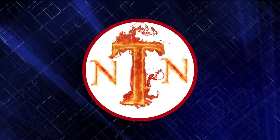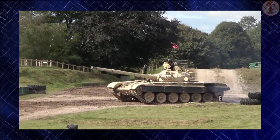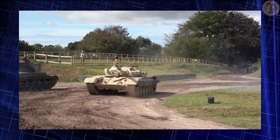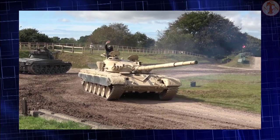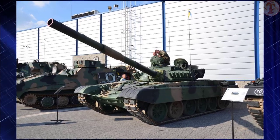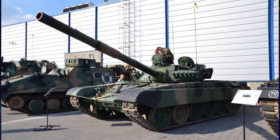Welcome to New Techno News channel. In this video, we examine the combat capabilities of the Polish T-72M1R tanks donated to Ukraine. This is the T-72M1R main battle tank (MBT), the latest modernization of the Soviet-made design by the Polish defense industry. The T-72M1R is now used by the Ukrainian Armed Forces. Discover all the technical aspects and combat capabilities of the T-72M1R MBT.